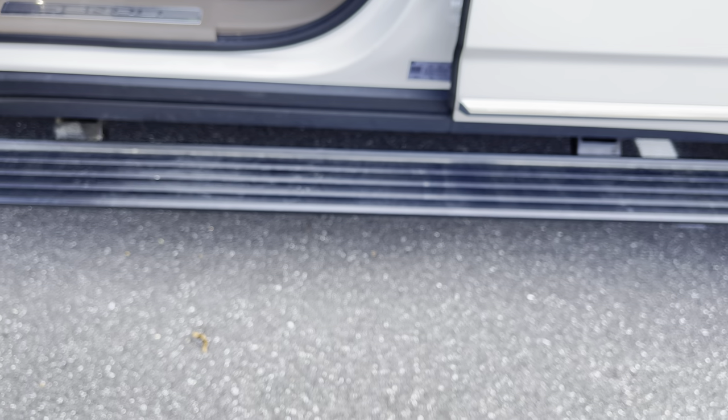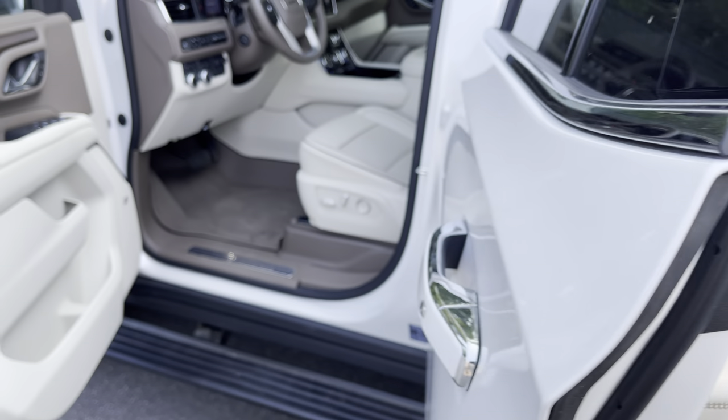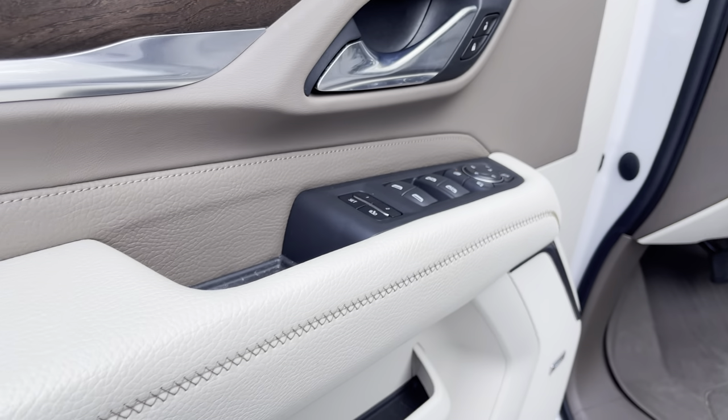You most likely know more about these cars than I do. As I said, it does have these nifty little rails that pop out. Inside, as you said, pretty clean on the inside.